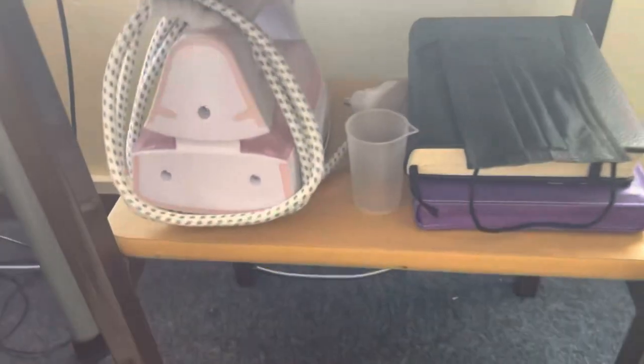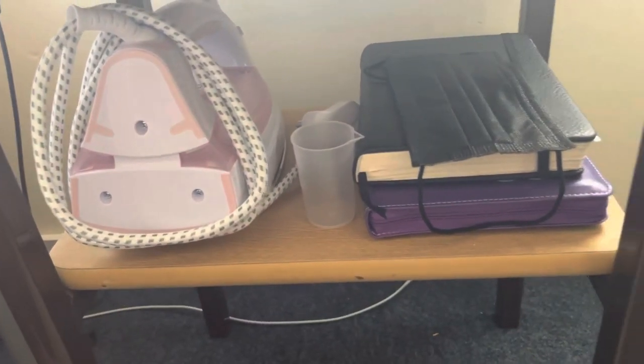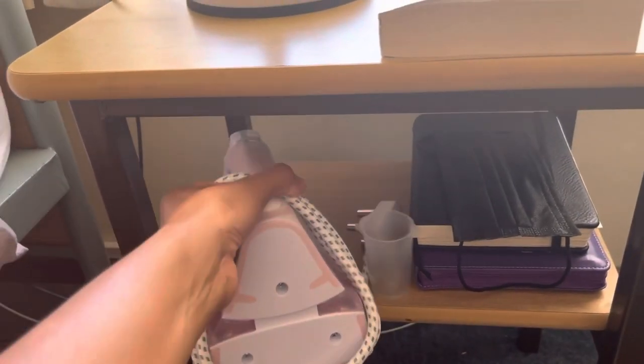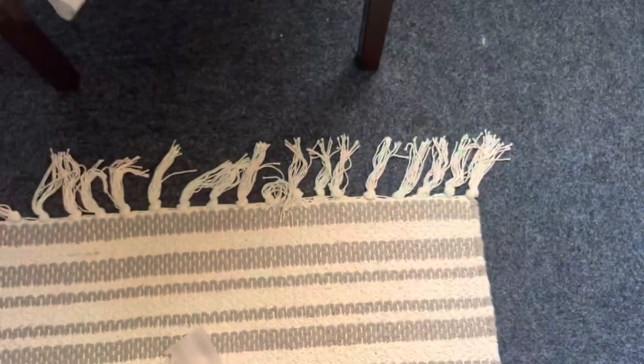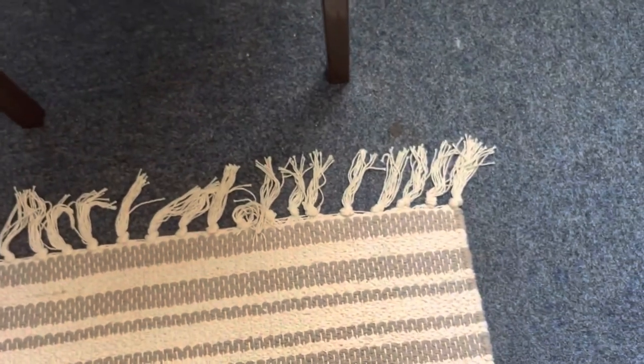There's a portion I forgot to show you guys — it is my iron. It's pink because I love the color pink. This is where it stays. I like it a lot. It's from the brand Russell Hobbs. And then there's this little thing that comes along with it to put water in whenever you need to.